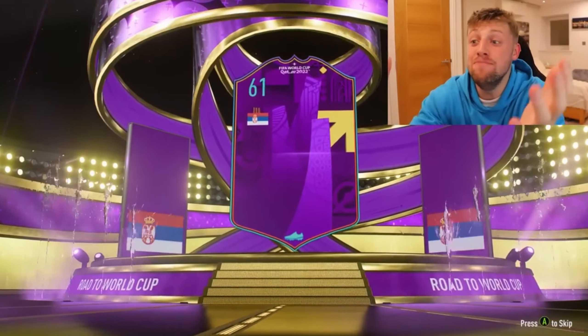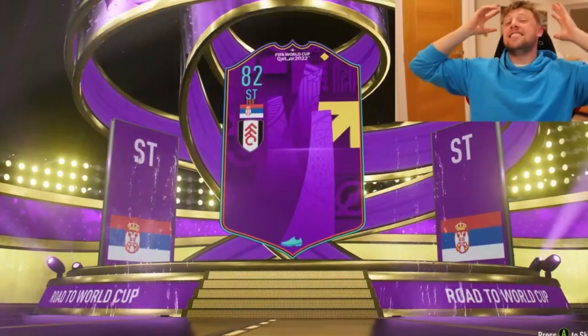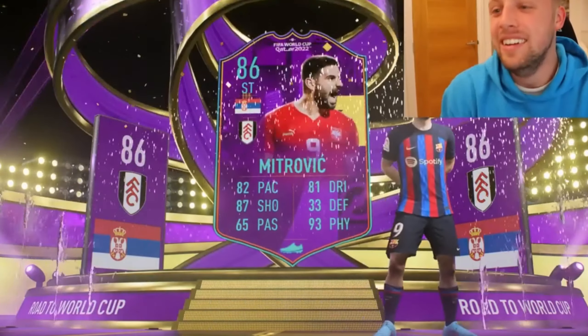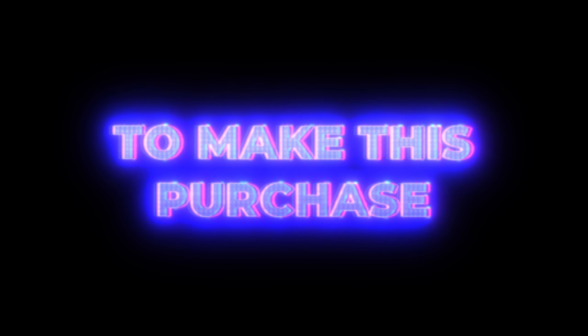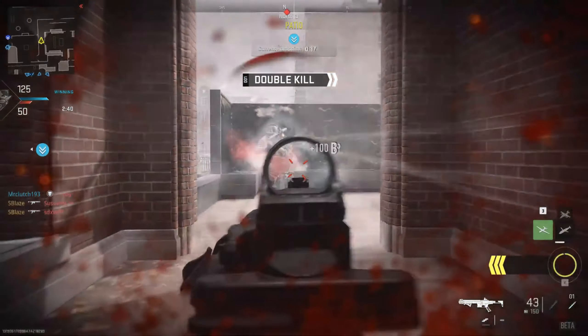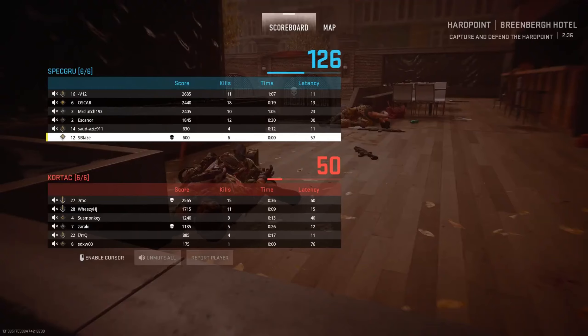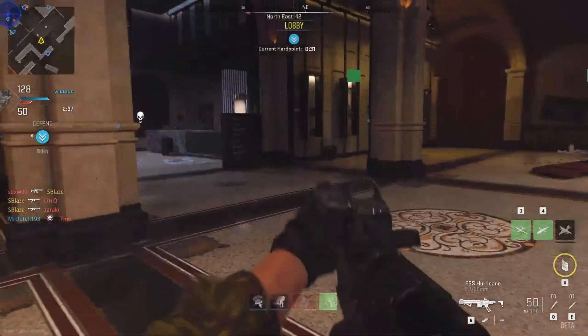Many games have taken this FOMO model and really implemented it. Think about how many games will release skins or DLC just for a holiday or event, really promoting that this is the only time to make this purchase, so you need to do it right now. That false sense of urgency drastically increases both the number of people who purchase and the average amount spent per person.